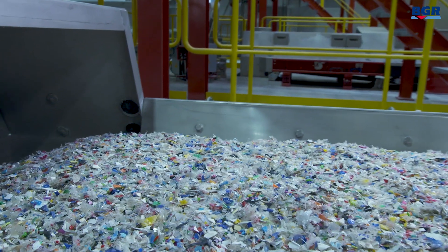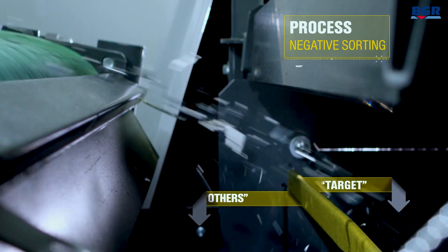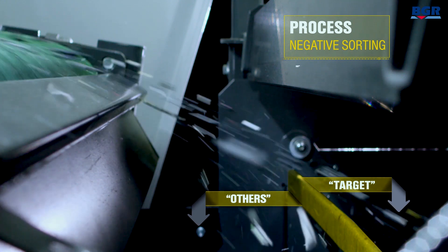As a family-run company we have been manufacturing environmental products for more than two generations. It makes sense to manufacture these using a green recycling material. We have developed a process which will make it possible to detect black plastics and also sort them in future, so that we can use them to manufacture long-lasting quality products.